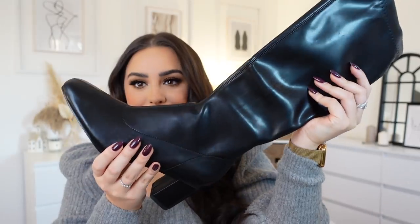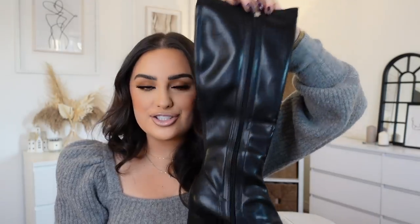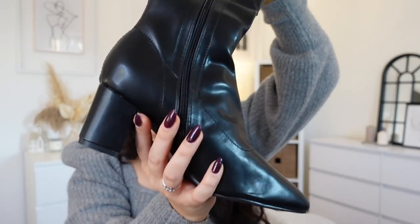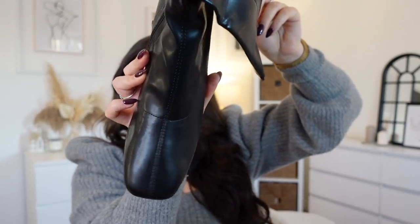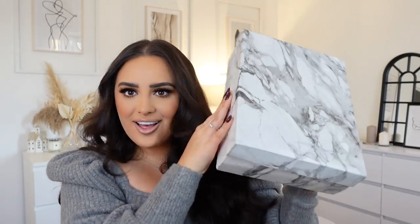Next up we have shoes! I picked up some black boots — they've got a zip from top to bottom, which is amazing especially if you're wearing leggings, because the zip means they just go straight on without the leggings riding up. I love the heel — not too big — and the toe is more of a squared look, which is really classy and lovely. Can we also take a minute to appreciate this shoe box? I've never seen a shoe box like this in my life!